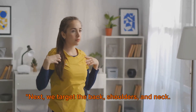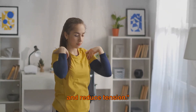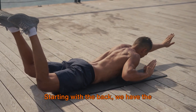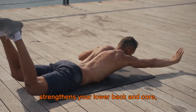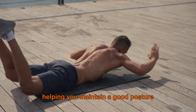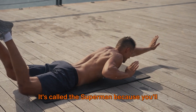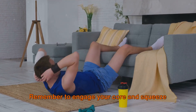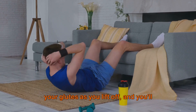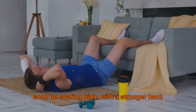Next, we target the back, shoulders, and neck. These exercises will improve your posture and reduce tension. Starting with the back, we have the Superman exercise. This simple yet effective workout strengthens your lower back and core, helping you maintain good posture throughout the day. It's called the Superman because you'll feel like you're flying as you lift your arms and legs off the ground. Remember to engage your core and squeeze your glutes as you lift off, and you'll soon be soaring high with a stronger back to boot.